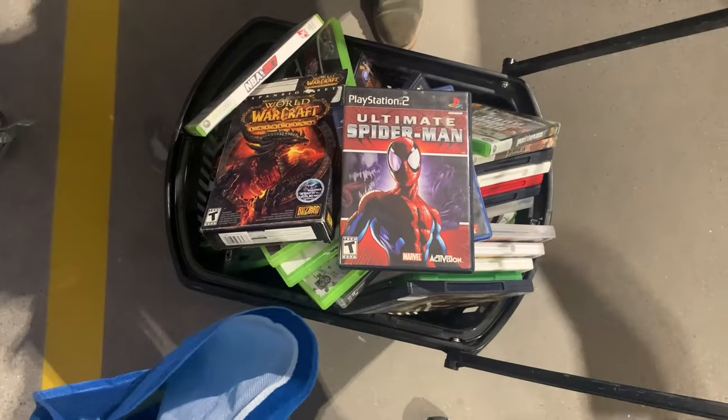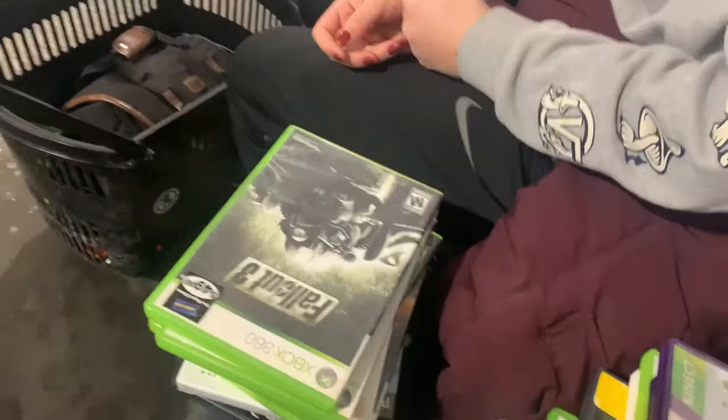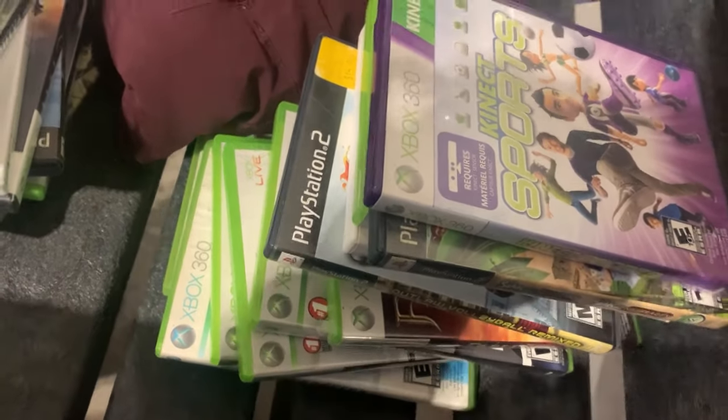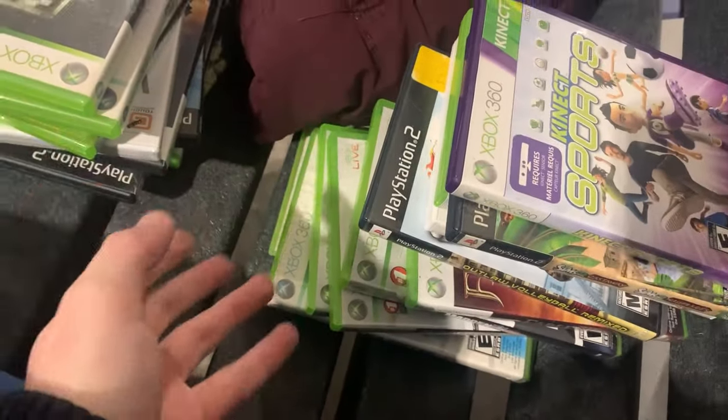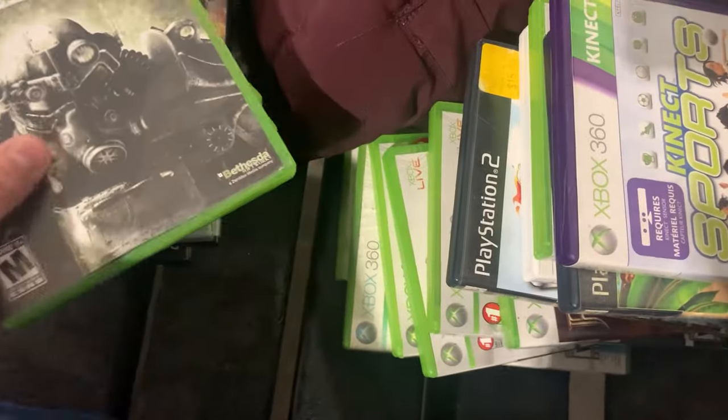Now we're going to figure out which ones we want to keep, which ones actually have their games inside, and what we're going to put back. We have a stack of sports games that we're not going to keep because they're just not really worth any money, and some of these are actually just empty cases. We did keep a few empty cases for games that are actually worth a decent amount of money.